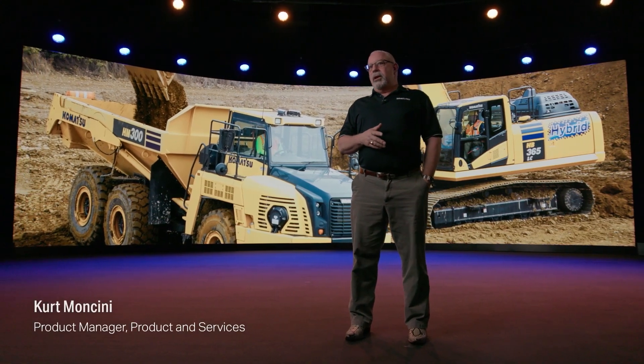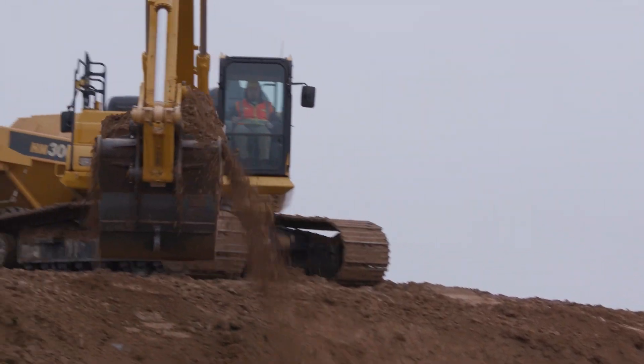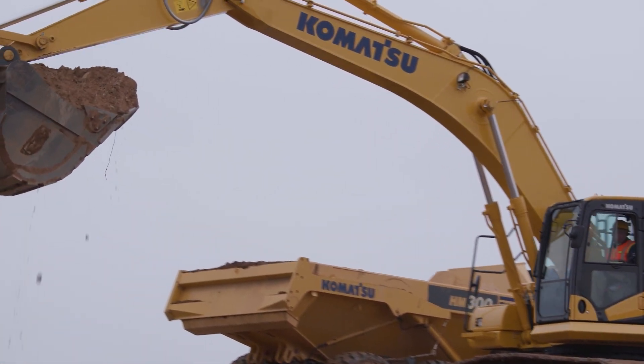Hello, my name is Kurt Mancini, Product Manager at Komatsu. I'm here to talk about the highly productive and fuel efficient HB365 LC-3 Hybrid Excavator.